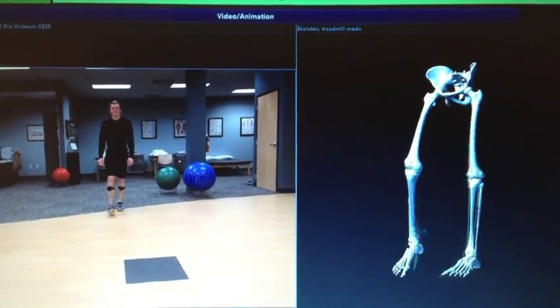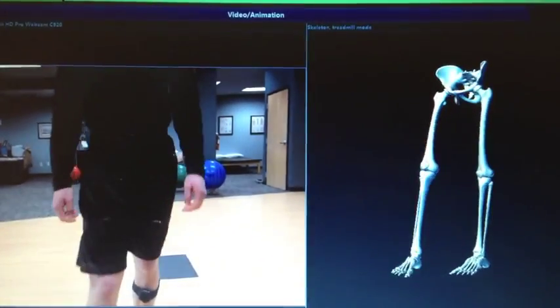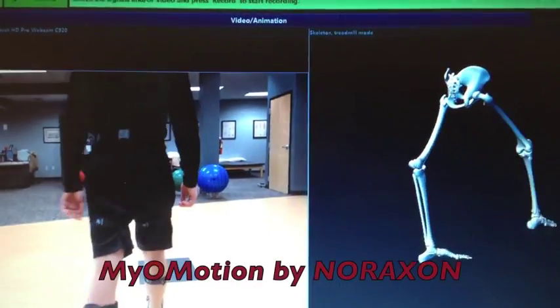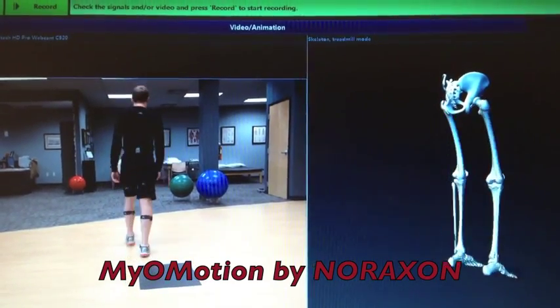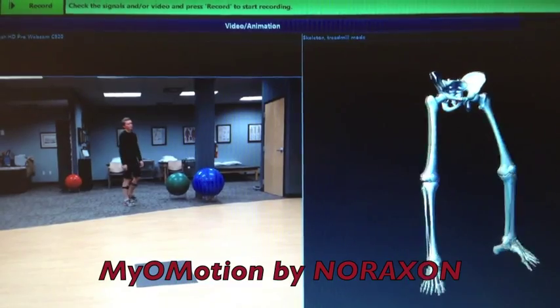Understanding human motion is at the heart of understanding orthopedic problems. At PTI, we utilize a state-of-the-art Noraxon motion analysis system called MyoMotion. MyoMotion is a real-time 3D video model of a client's actual body in motion.